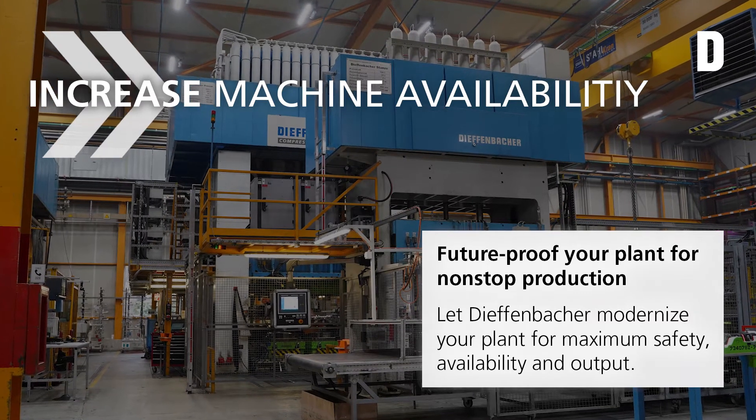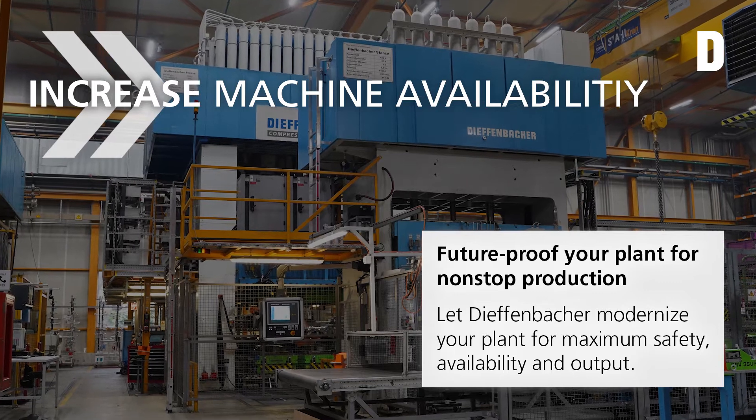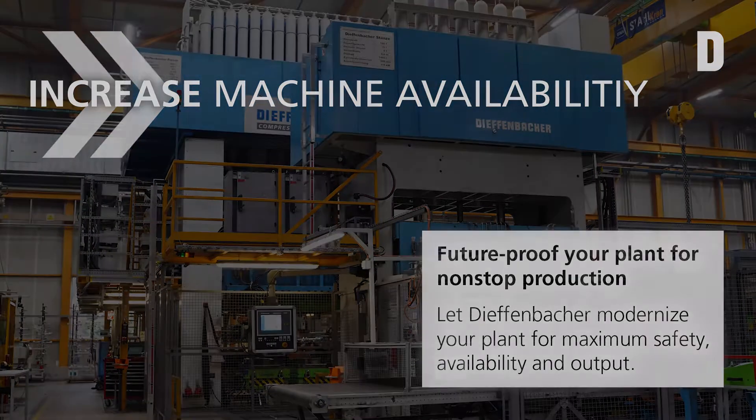Future-proof your plant for non-stop production. Let Diefenbacher modernize your plant for maximum safety, availability, and output.